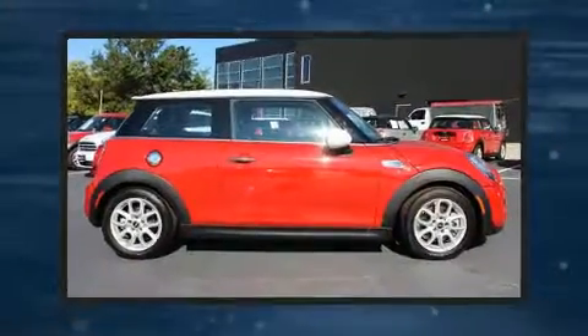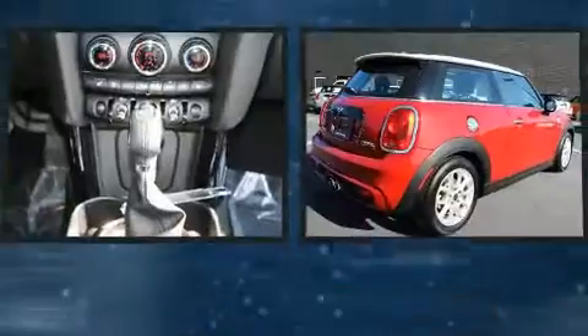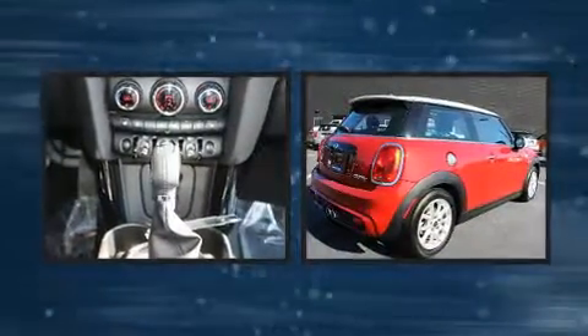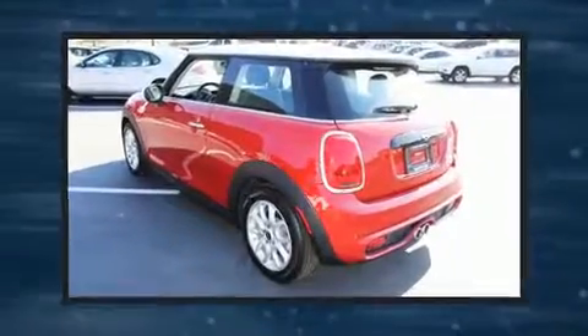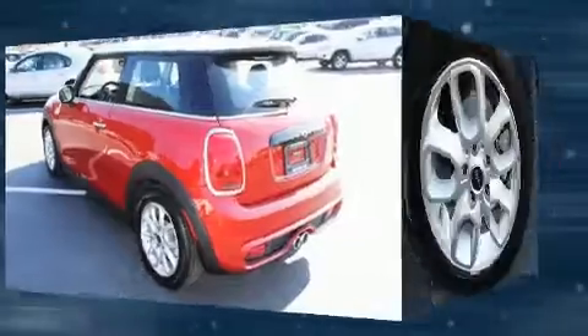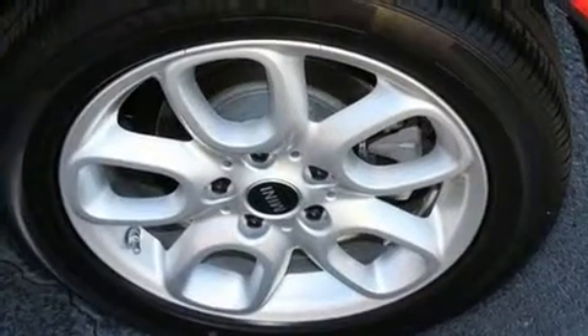Here's a great deal on a 2017 Mini Hardtop. This two-door, four-passenger hatchback still has less than 10,000 miles. It features an automatic transmission, front-wheel drive, and a two-liter four-cylinder engine. The engine breathes better thanks to a turbocharger, improving both performance and economy.